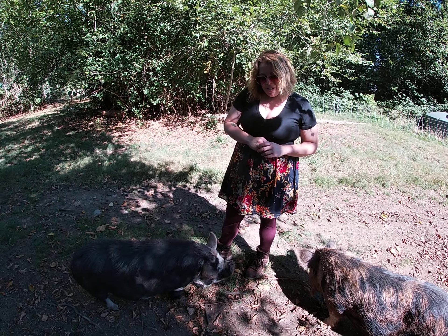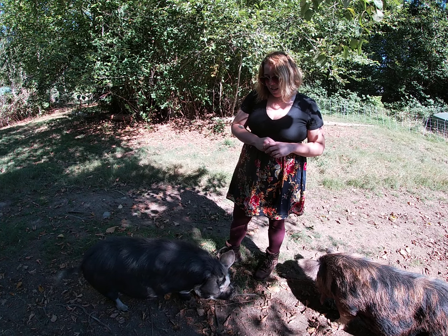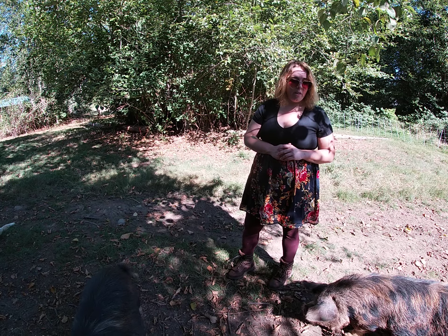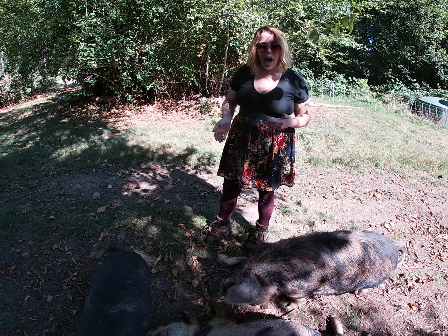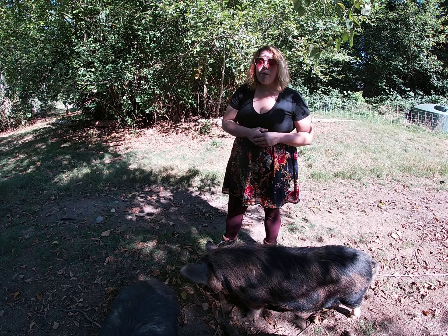They grow a little slower but they are extremely efficient on feed. You can feed one of these guys for a year and a half on what you'd feed a hog in three or four months. You trade grow-out time for feed efficiency and just having flexibility on where you keep them. These guys make great orchard pigs — you can put them in spaces where you have windfalls and they'll eat those.